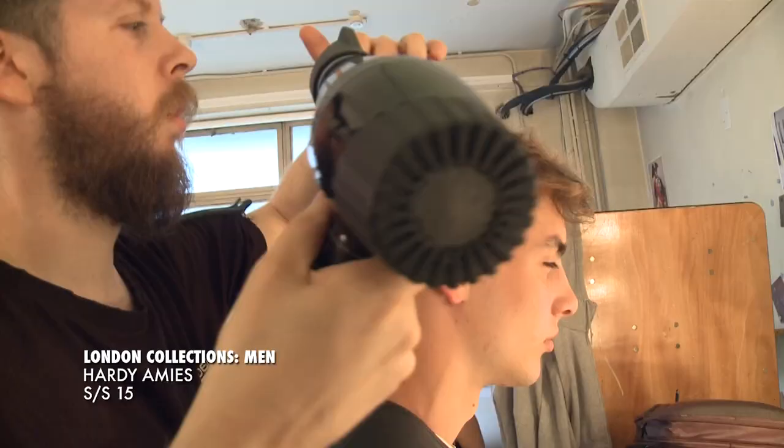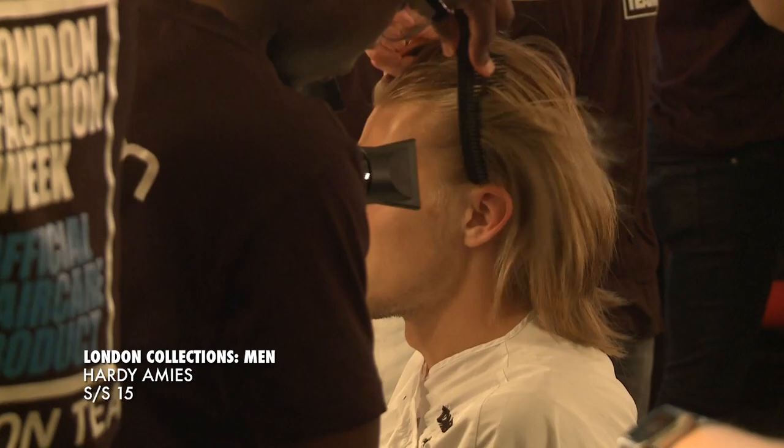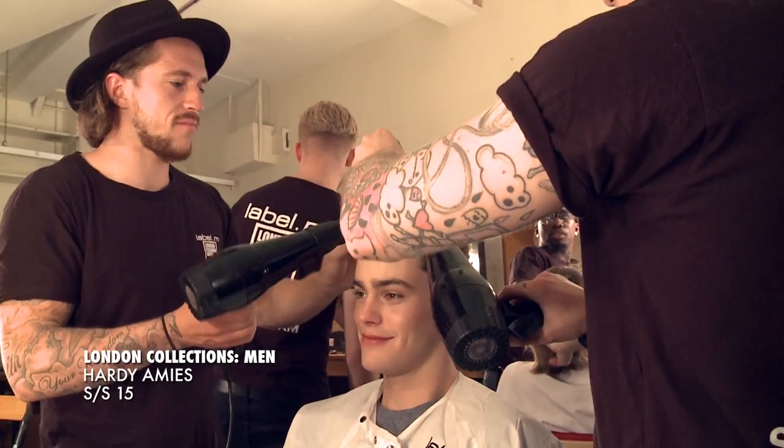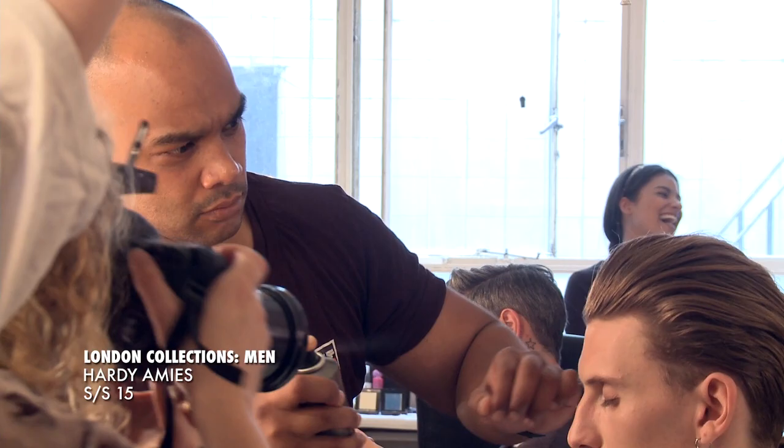When it comes to the Label M products, have you tried to choose products based on the model's natural hair? So if you're working with the Label M volume mousse or the sea salt spray, just blasting that in throughout the hair and then finishing it off with the matte paste or the souffle, depending on what the texture's like within the hair.